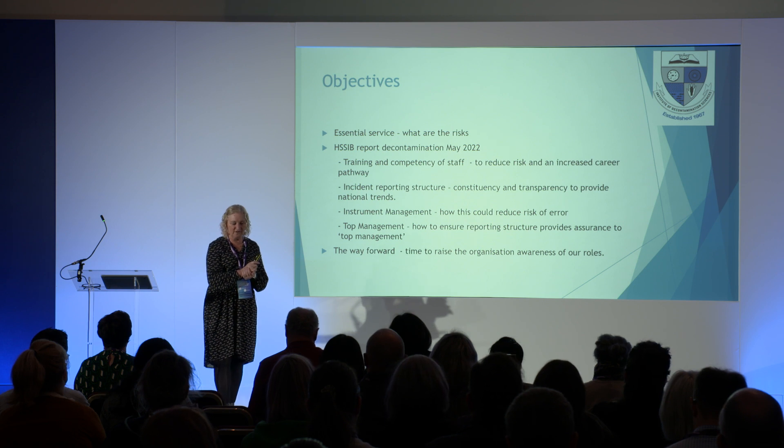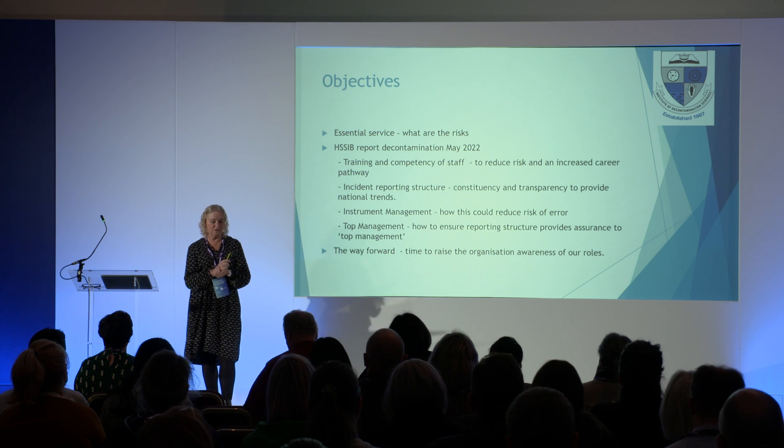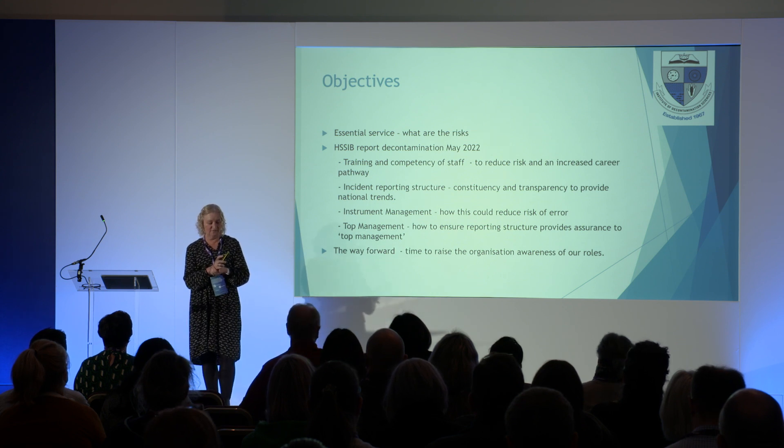How to ensure the reporting structure provides assurance to top management, and the way forward to raise the organisation's awareness of our roles.